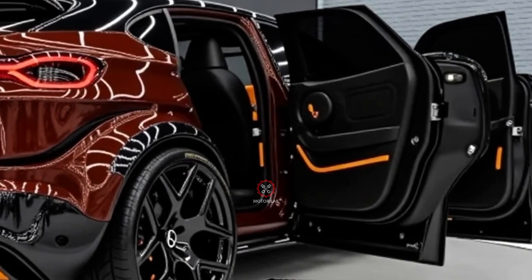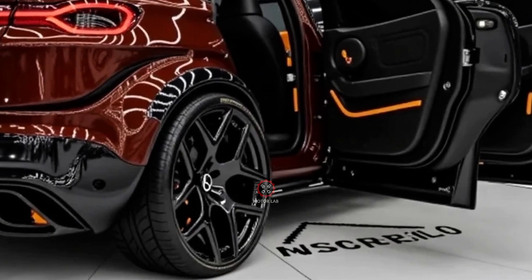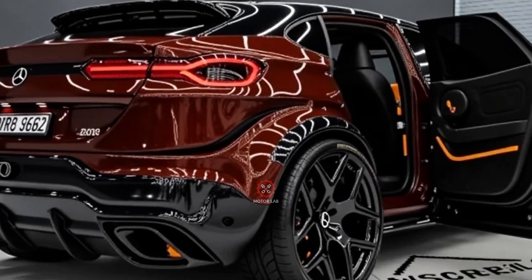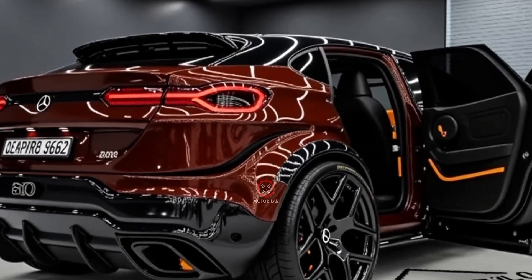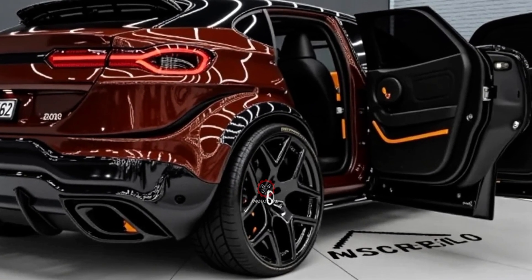For enthusiasts, AMG-tuned versions deliver significantly more power, blending exhilarating performance with the daily usability of an SUV. Mercedes has also focused on efficiency, ensuring that even the most powerful models maintain eco-friendly features without sacrificing driving pleasure.